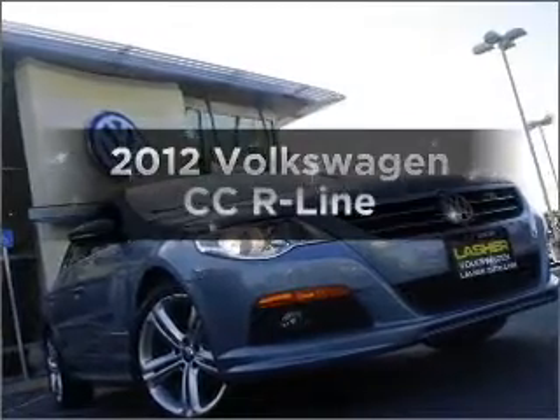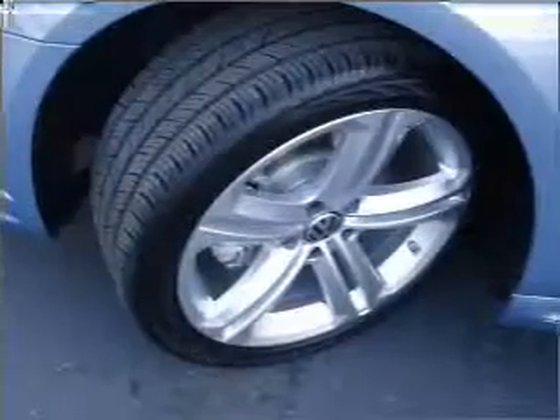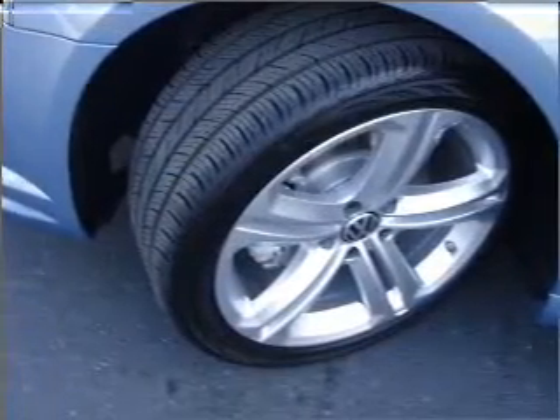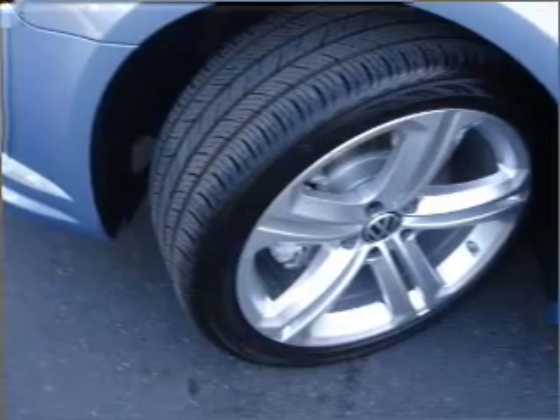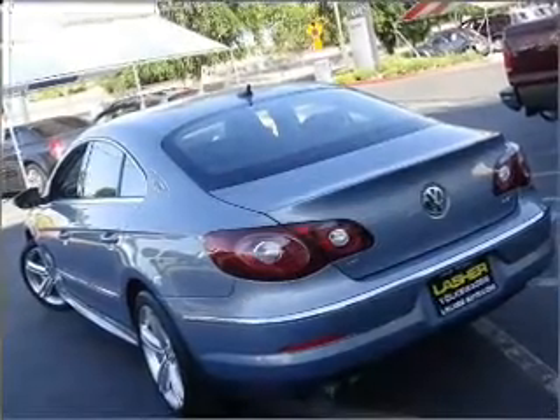Introducing the 2012 Volkswagen CC. If you're looking for a first-rate auto, this one could be yours today. With an efficient four-cylinder engine connected to a smooth-shifting six-speed automatic transmission, premium wheels give a more luxurious look.